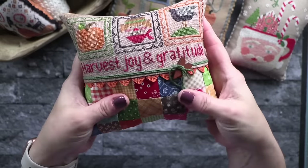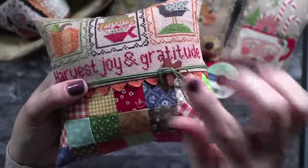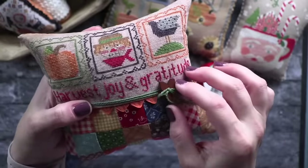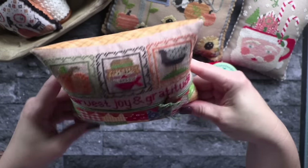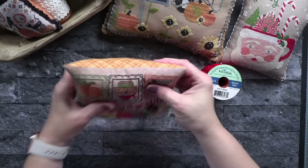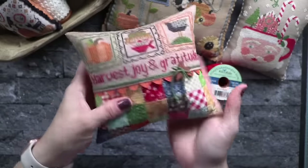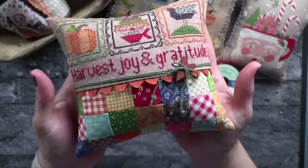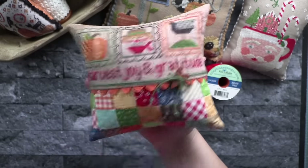Once I have it all secure, I wrap some green twine from my stash around my pillow, then use a wood button I picked up from Amazon to finish — I've linked to that button as well. That is my pillow. You can feel the poly pellets shifting to the corner, giving it a kind of beanbag-y feel with some nice weight to it. I love it — that is my finish for the Lori Holt Stitch Cards using Lori Holt fabric for the patchwork.